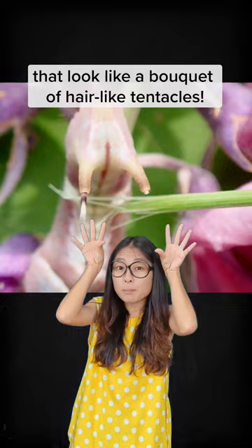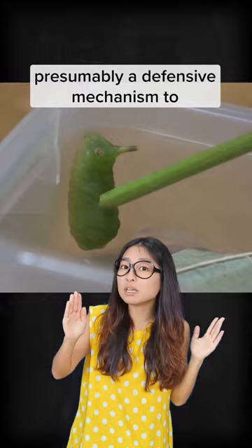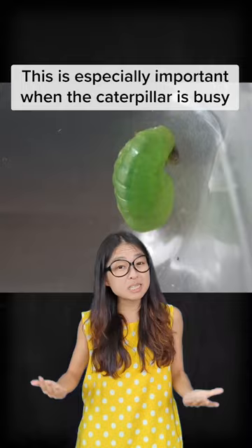When tickled, this green gummy will shoot out its sensory organs, which look like a bouquet of hair-like tentacles. It can even whirl them around and emit a repelling smell — presumably a defensive mechanism to deter potential predators. This is especially important when the caterpillar is busy eating or preparing to transform into a butterfly.